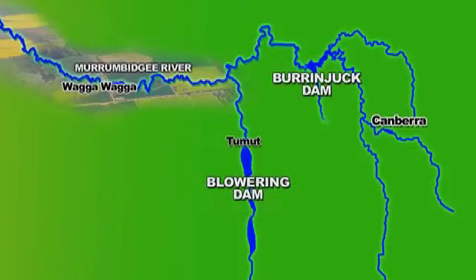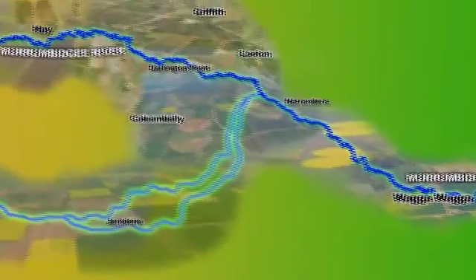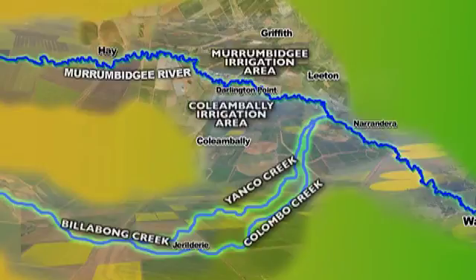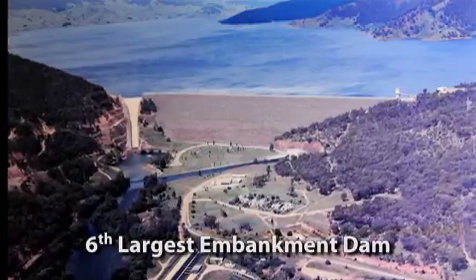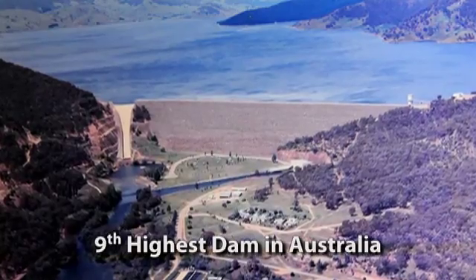In tandem with Burrunjuck Dam, Blowering Dam supplies customers along the Murrumbidgee River, Yanko, Colombo, and Billabong Creek systems, the Murrumbidgee irrigation area, and the Colliambalee irrigation area. Blowering Dam is the sixth largest embankment dam and ninth highest dam in Australia.